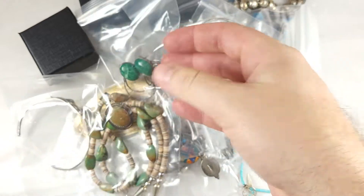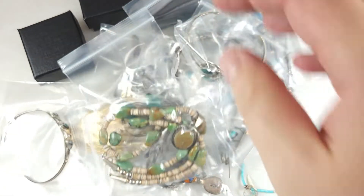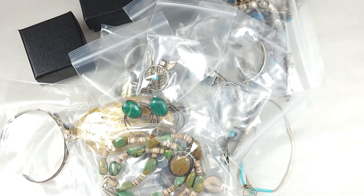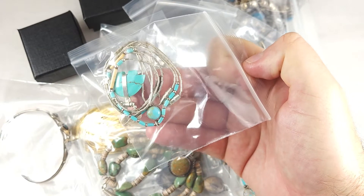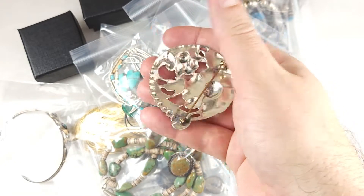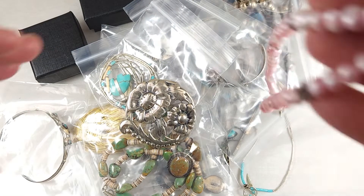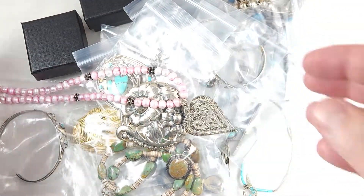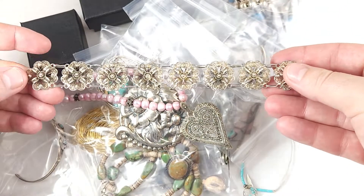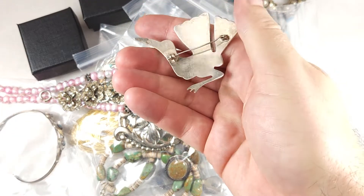Here is some kind of a southwestern heishi bead necklace with sterling findings. Here is a little dreamcatcher necklace with turquoise. A turquoise fetish bear necklace. Here's a nice large sterling flower pin that I picked up — just different stuff that comes in larger lots that I like to buy. Anytime you see someone selling a big collection for $300, $400, $500, you can a lot of the times buy them and part them out and sell each individual piece.